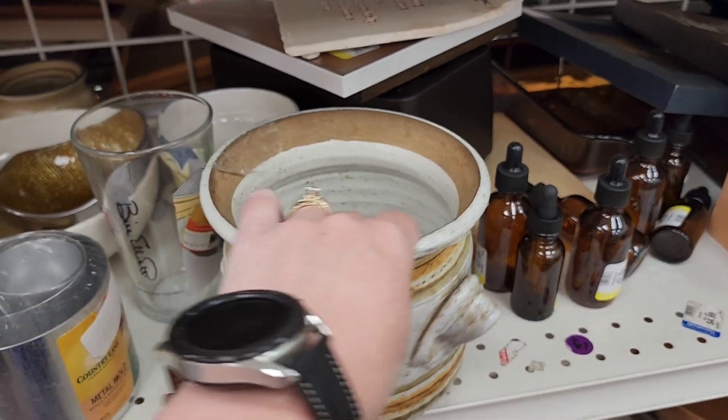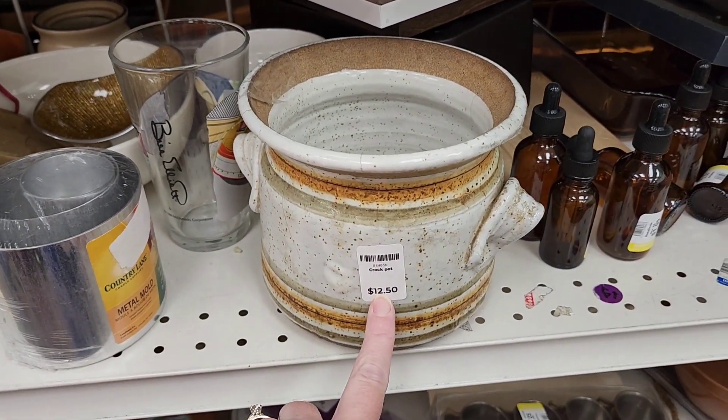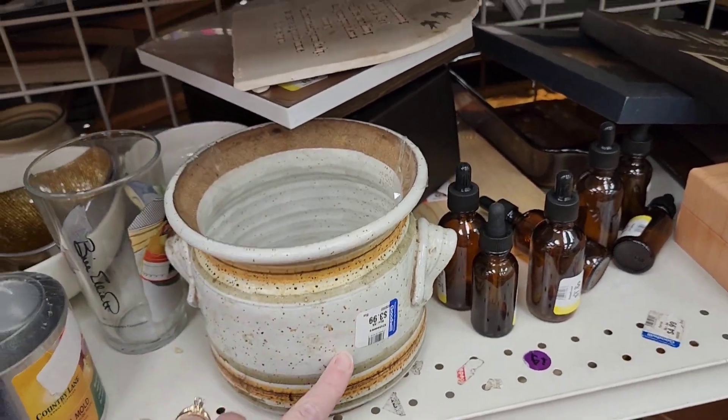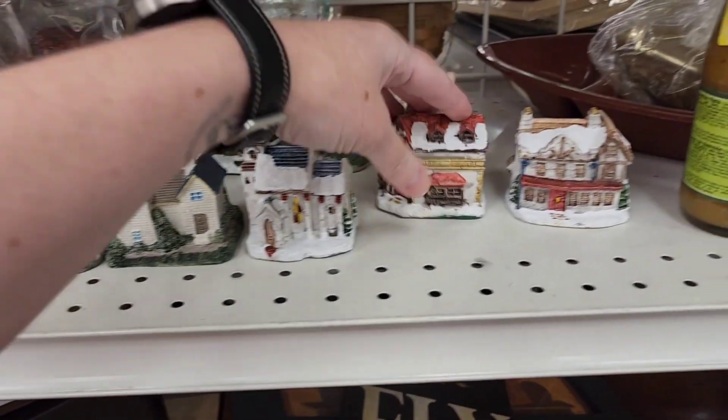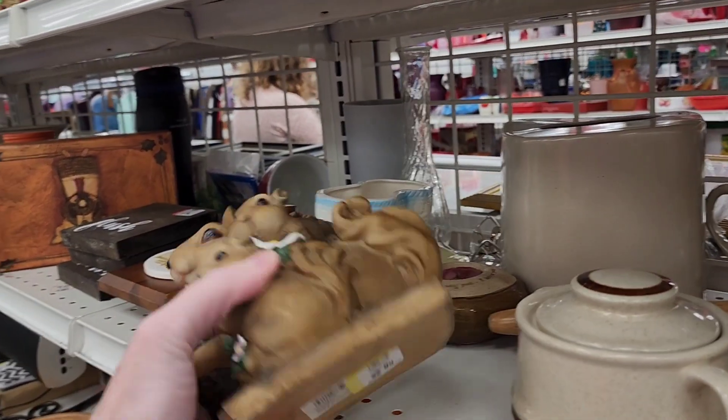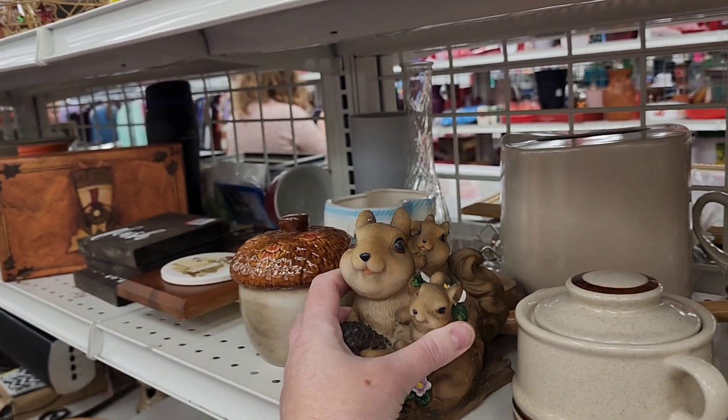It was originally $12.50, but you can get it for $3.99. Little squirrelies — that's kind of cute.